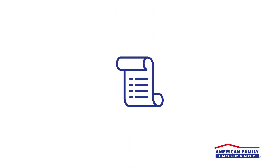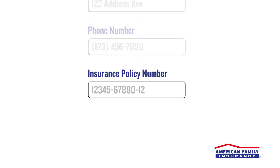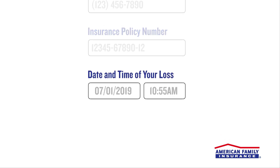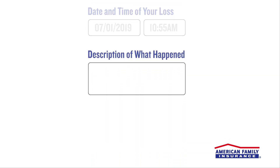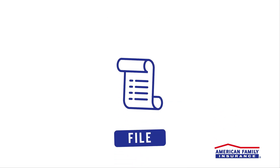Before you start the process to file a claim, it's helpful to have the following information available: your name, address, and phone number; insurance policy number; date and time of your loss; description of what happened; and insurance and contact information of others involved.